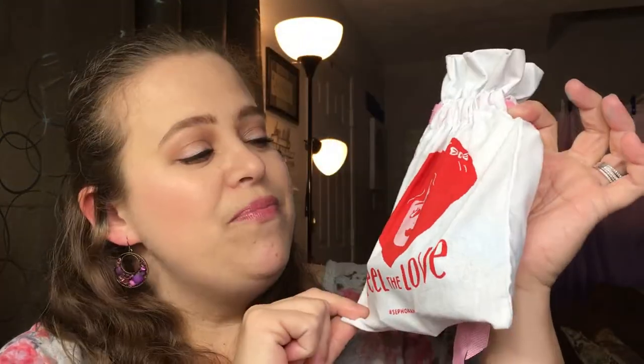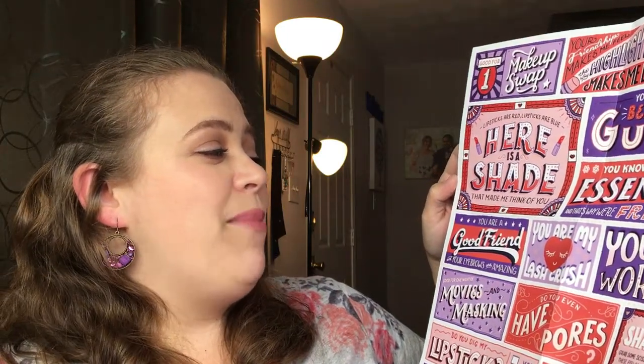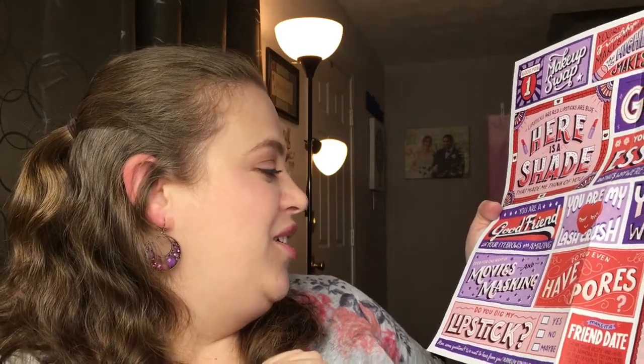Let's get into the bag. For the month of February and Valentine's Day, the bag is called 'Feel the Love.' There's a cute little touch and it does have a little lady's face shaped into a heart. We get our little pamphlet with Valentine's-themed messages like 'Lipsticks are red, lipsticks are blue, here is a shade that made me think of you,' 'Your hair has more volume than a rock concert,' 'Your friendship makes me feel the way highlighter makes my look,' 'You are my lash crush,' and 'Your eyeliner is a work of art.' These are all really cute.